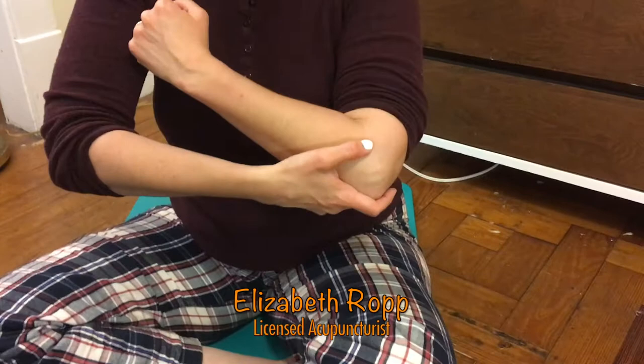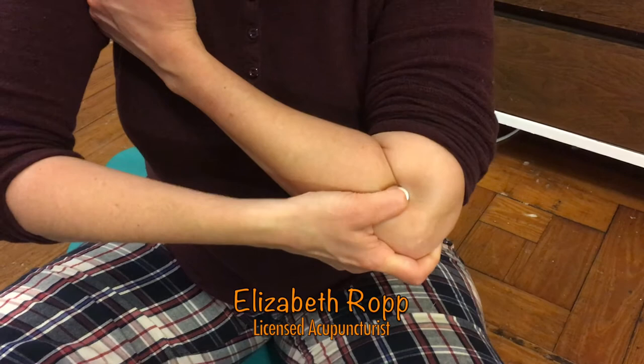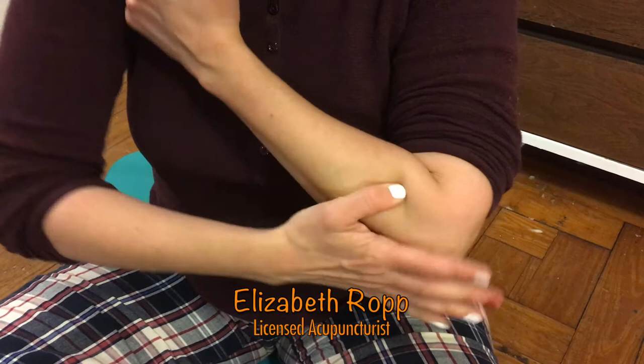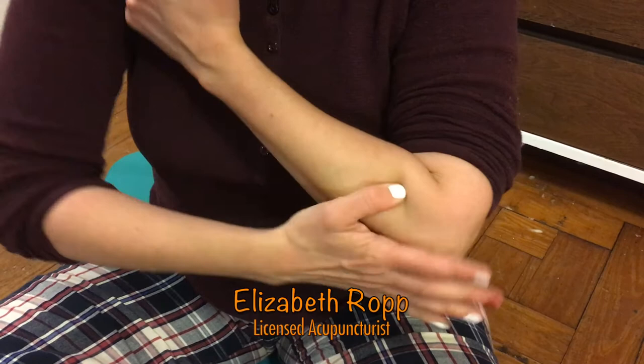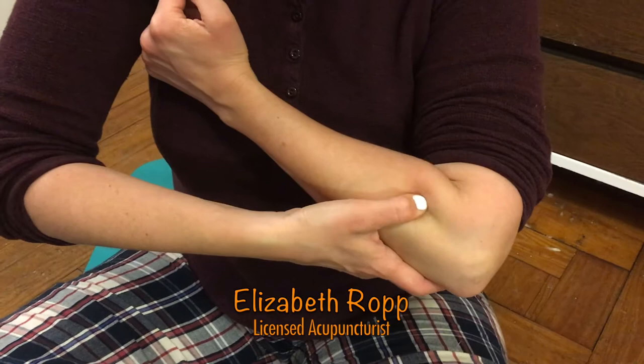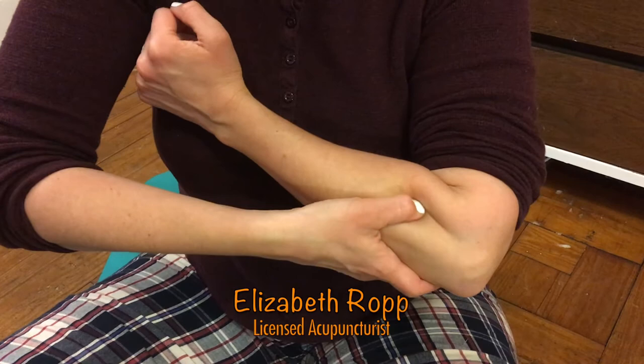The next group is near the elbow. Locate your elbow and sink your thumb into the fleshy area in the crease when you bend your arm — this is large intestine 11. Massage large intestine 11 and then massage down the channel about the width of your palm and back up again. You can do this several times, hitting large intestine 11, large intestine 10, large intestine 9, and large intestine 8. All of these points are good for distension in the stomach and abdominal pain.